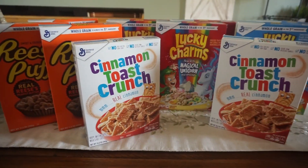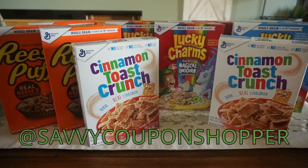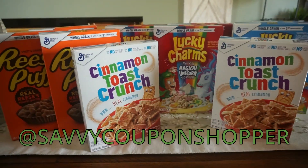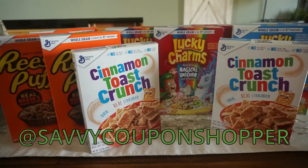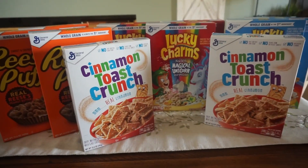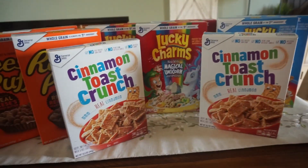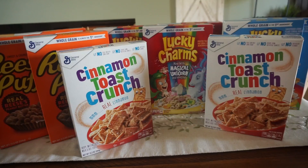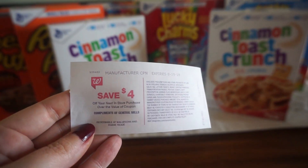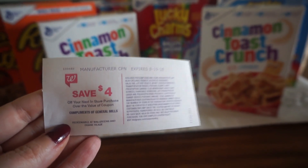I hope you guys are following me on Instagram — I posted a video this morning about this cereal deal because it is a Sunday-only deal. It's on Select General Mills cereals, on sale for $4. Printing through Sunday August 5th, when you purchase five in a transaction you're getting a $4 Catalina courtesy of General Mills.